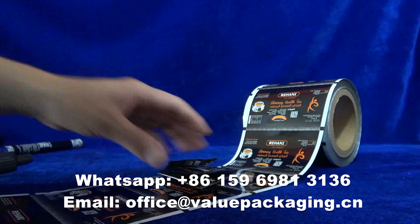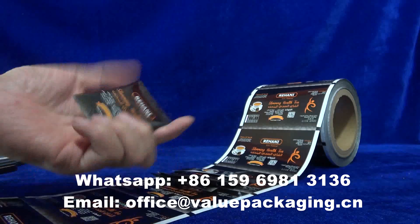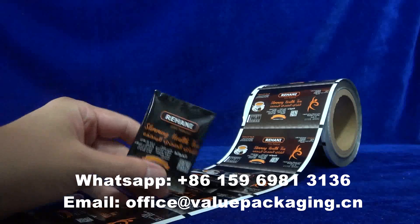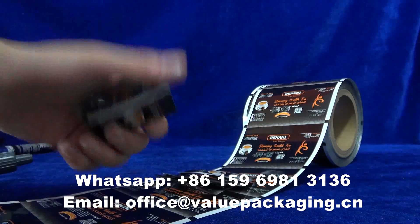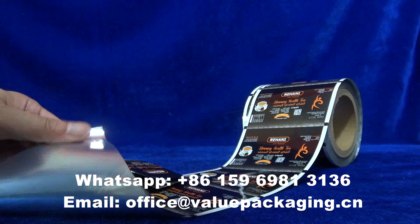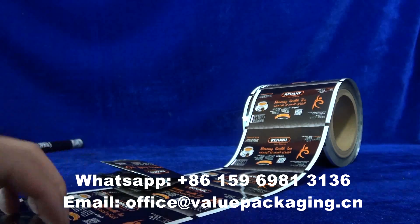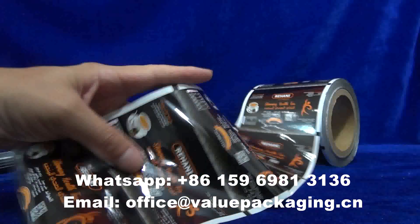It can be formed into a cute package, a tiny pillow sachet on the filling machine, which can provide very good protection for tea products inside with high barrier performance. Very good package.